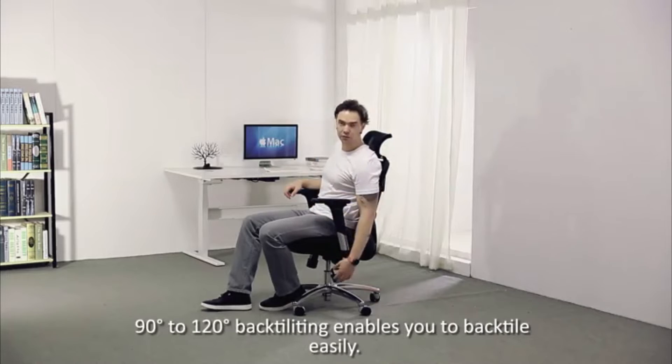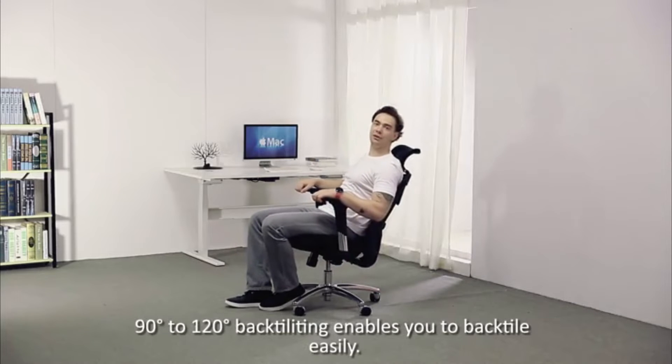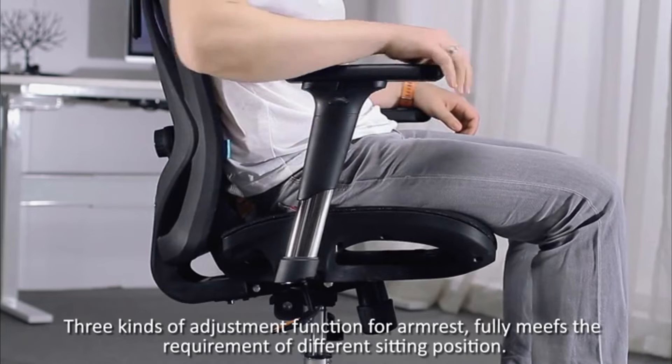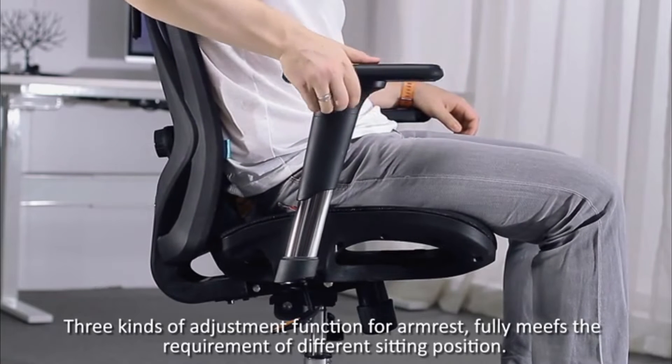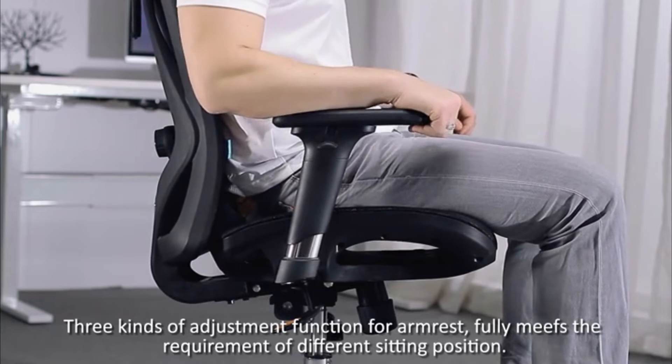From 90 to 120 degrees, back tilting enables you to recline easily. Three kinds of adjustment function for the armrest fully meet the requirements of different sitting positions.